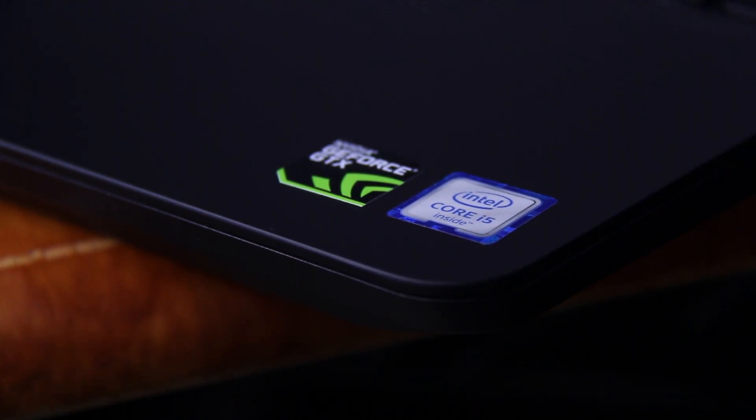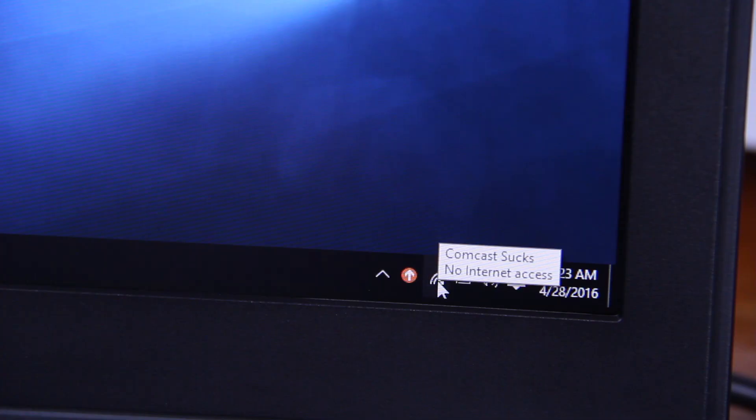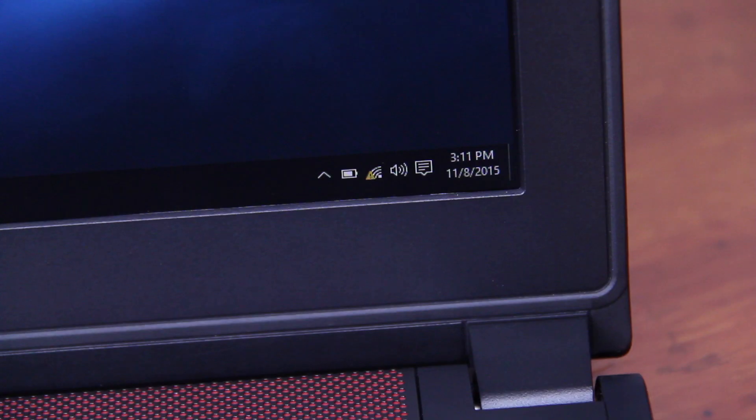There have been considerable updates to this PC, but still from time to time the WiFi adapter just doesn't want to work. Every now and again I have to restart in order to regain that connection, but this is quite rare and nothing like when it first released.